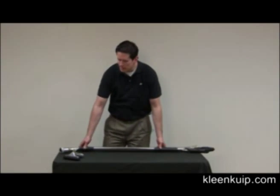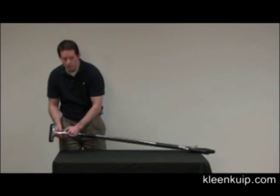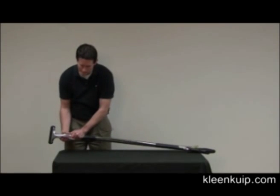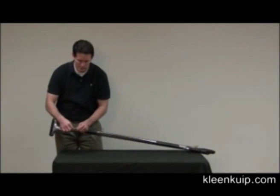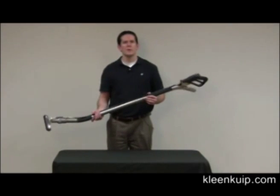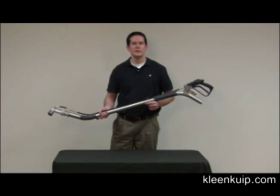In addition to this, the Gekko Wand works seamlessly with all the attachments. It requires no tools to attach — you simply insert it, thread it on, and then attach your Quick Connects. You start with this and then you can add the attachments as you need, and you'll have all the tools you need to clean hard surfaces.